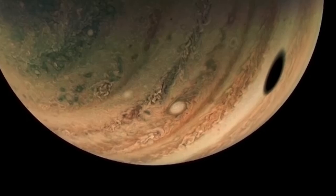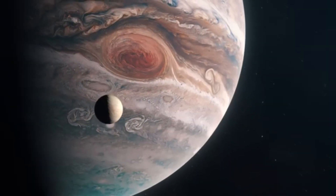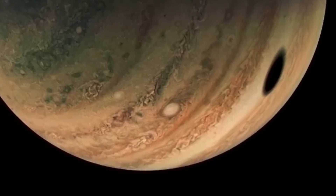Once you see what NASA's cameras captured, you'll understand why the internet thinks Jupiter looks too wild to be real. Hit that subscribe button, share your thoughts below, and let's keep exploring together. Thanks for watching, and we'll see you next time.